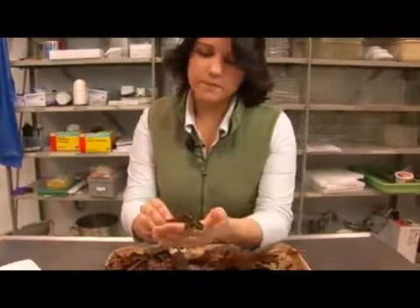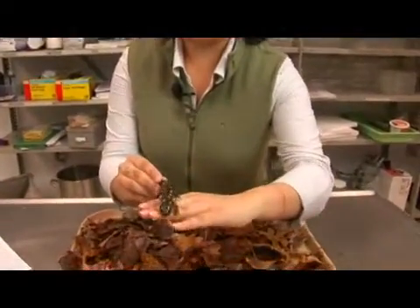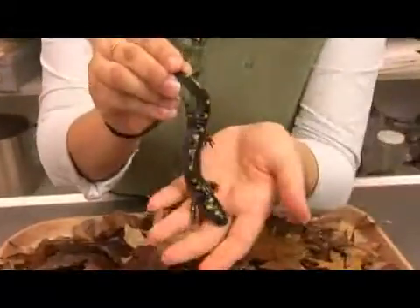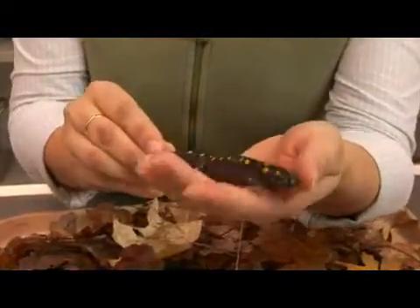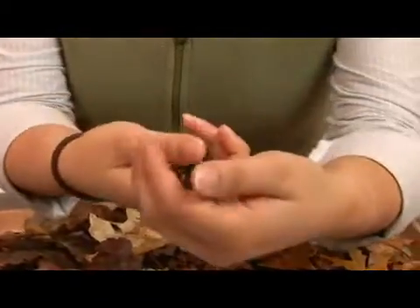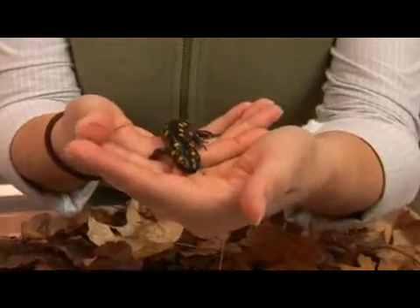Here we have a spotted salamander. Its scientific name is Ambystoma maculatum. Spotted salamanders are found in eastern North America and they are abundant in deciduous bottomland forests along rivers, and they're pretty happy as long as their climate is sufficiently damp.